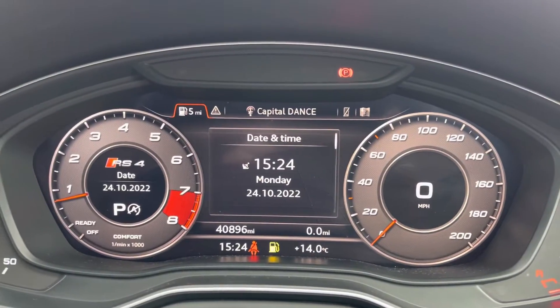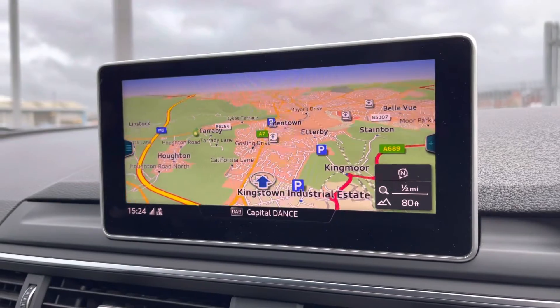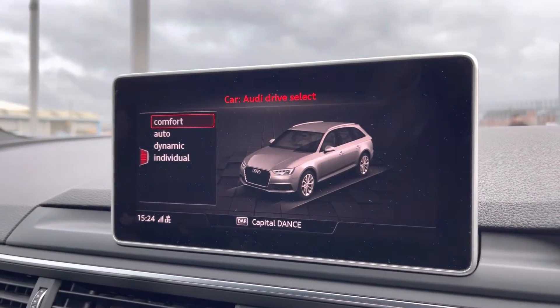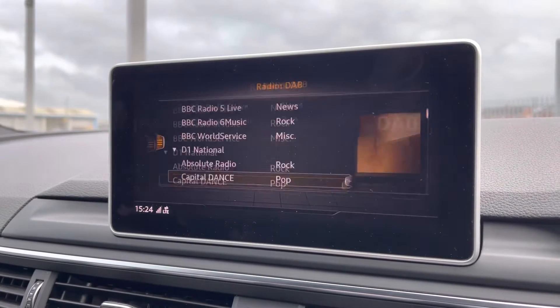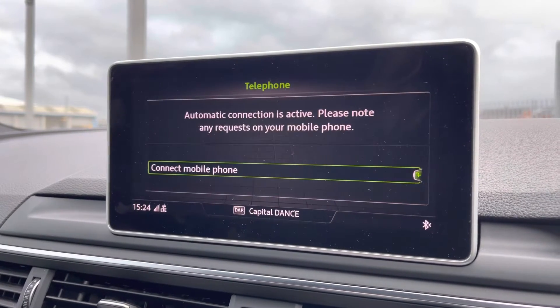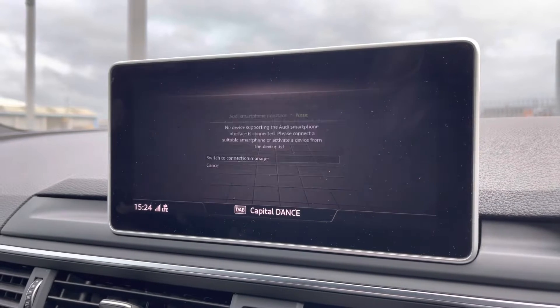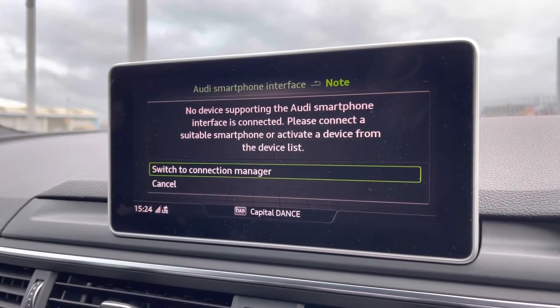Moving to your central display now. You've got access to navigation — perfect for venturing out and about. You've also got your Audi drive select, depending on your preference and terrain — it's always nice to have options. You've got your radio including DAB, AM and FM, giving you a wide selection of channels. You've got Bluetooth connectivity which can be set up nice and easily in seconds. You also have Apple CarPlay — I'll insert a link to a video I've previously done on how to set this up, as it's nice and easy to do.